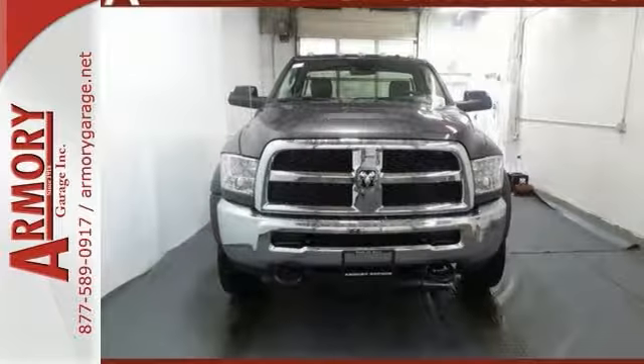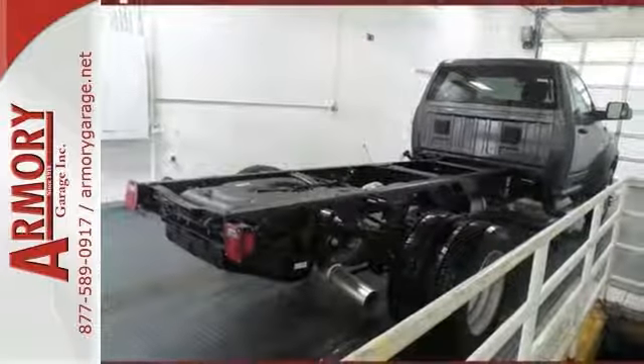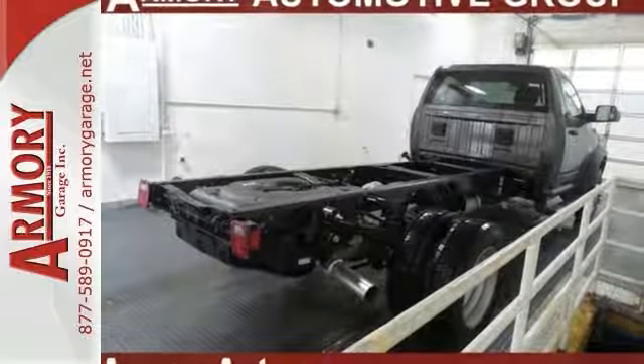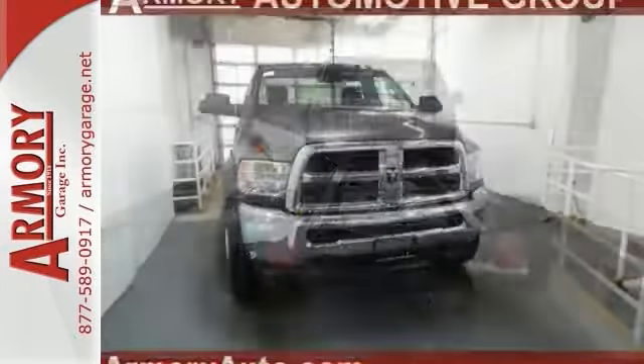The chrome appearance group, cold weather group, heavy-duty snow plow prep group, and max tow package are also nice to have. The Parkview rear backup camera, power and remote entry group, plus a quick order package mean it won't be here for long.